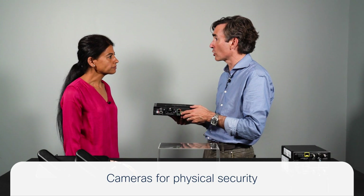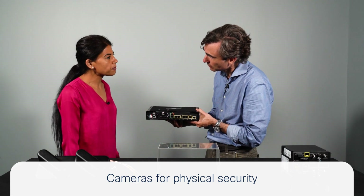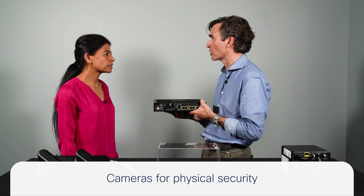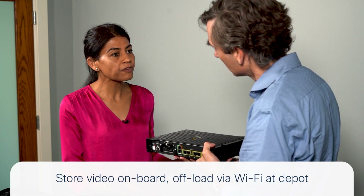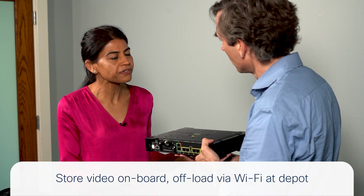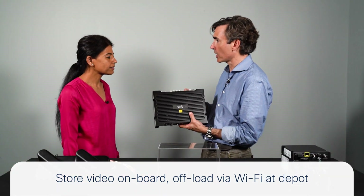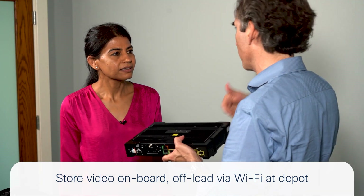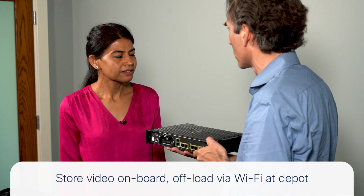For passenger safety, the IR 1800 supports connecting four PoE cameras at 30 watts of power. Video is stored on board, and to offload it cost-effectively without spiking the cellular bill, the 5G module supports backhaul capability while the Wi-Fi module can connect to an infrastructure access point. This allows high-bandwidth traffic like video surveillance to be offloaded over Wi-Fi — for example, when a bus pulls back into the service depot under a Wi-Fi 6 canopy — rather than over expensive cellular links.